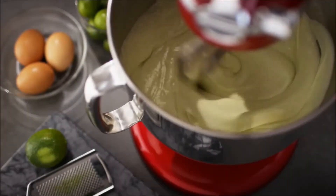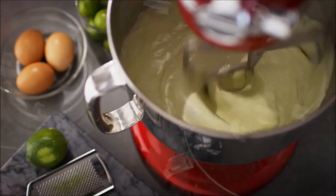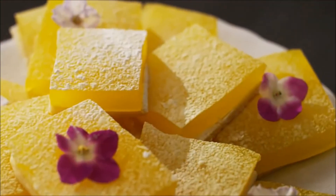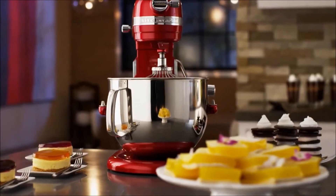Inspired by the beauty of the streamlined modern movement, the iconic stand mixer is a true work of art. Premium performance bringing unmatched luxury to your kitchen. The KitchenAid Pro-Line series.